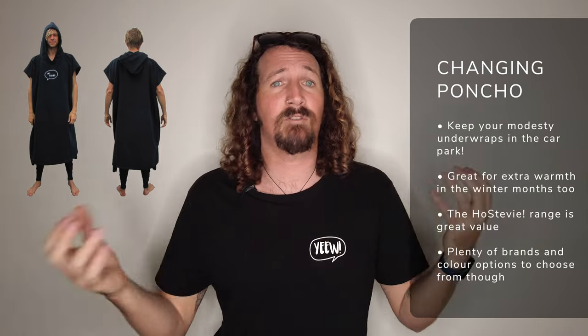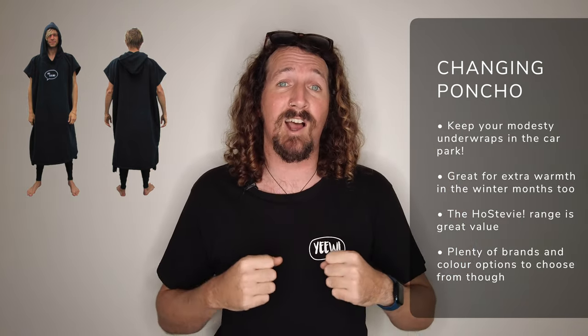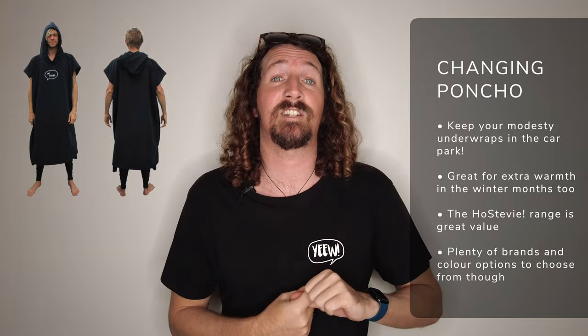I usually get changed using a standard beach towel, but for a lot of friends — especially female friends — surf poncho towels are a great investment. Especially if you want to keep your dignity in a car park full of people, they help you keep your modesty and also keep you really nice and toasty after a surf.